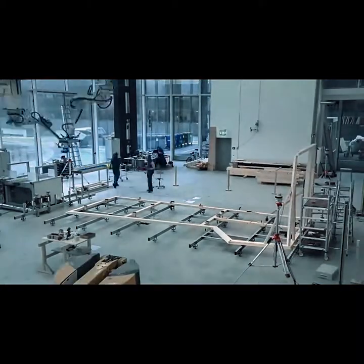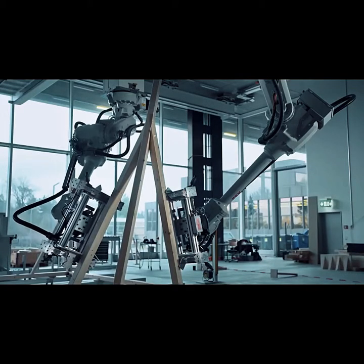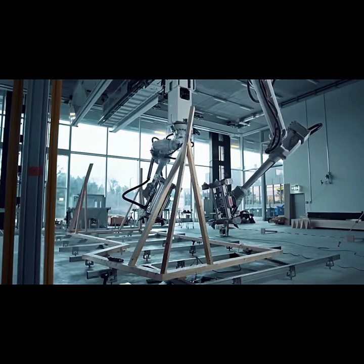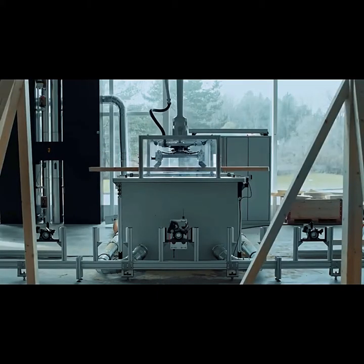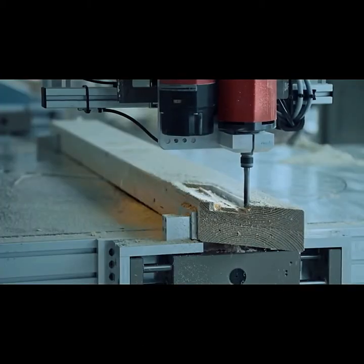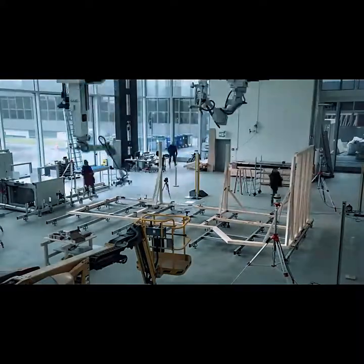Created in conjunction with Gramazio, Kohler Research, ETH Zurich, and Ernei G. Holzboe, Spatial Timber Assemblies is revolutionizing the process for building timber frame modules. To create a more streamlined on-site assembly process, the project is attempting to combine traditional construction methods with a robot's ability to produce and precisely place wooden parts on demand. If these robots can also be taught to prefabricate extremely complex timber modules, the construction industry could grow by leaps and bounds.